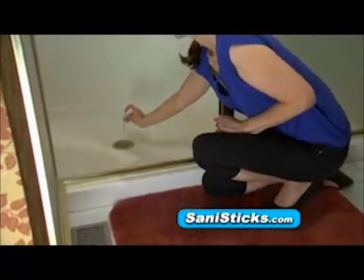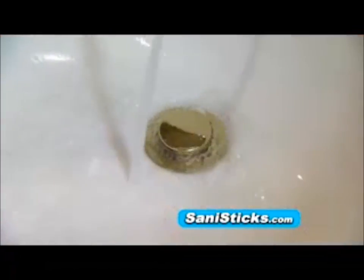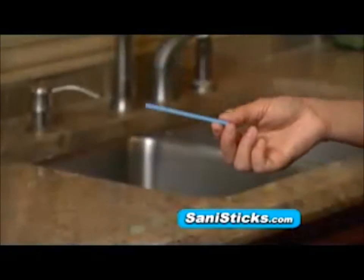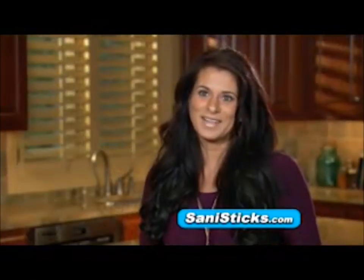With three teenage girls in the house, clogged drains were a daily occurrence, but after putting just one SaniStick in each drain, the clog stopped, and so did my frustration. I was really embarrassed by the odors coming from my sink. A friend told me about SaniSticks, so I tried them, and wow, no clogging and no smelly sink.